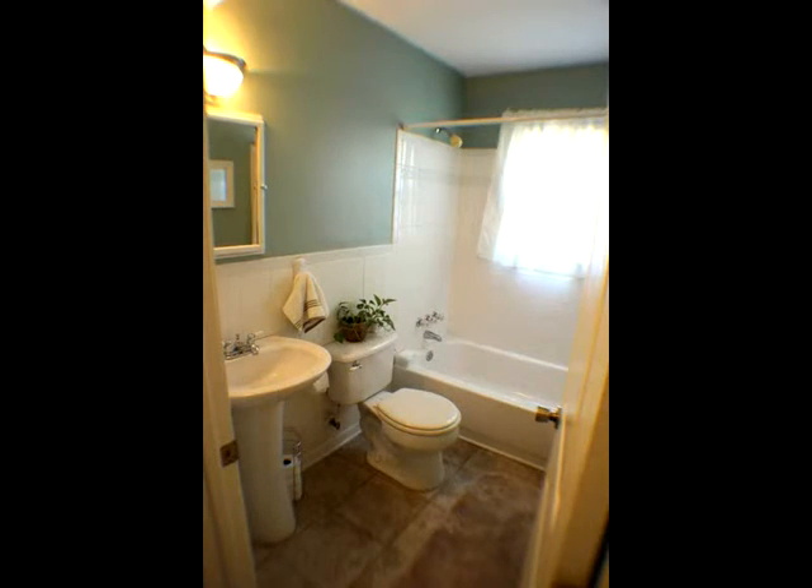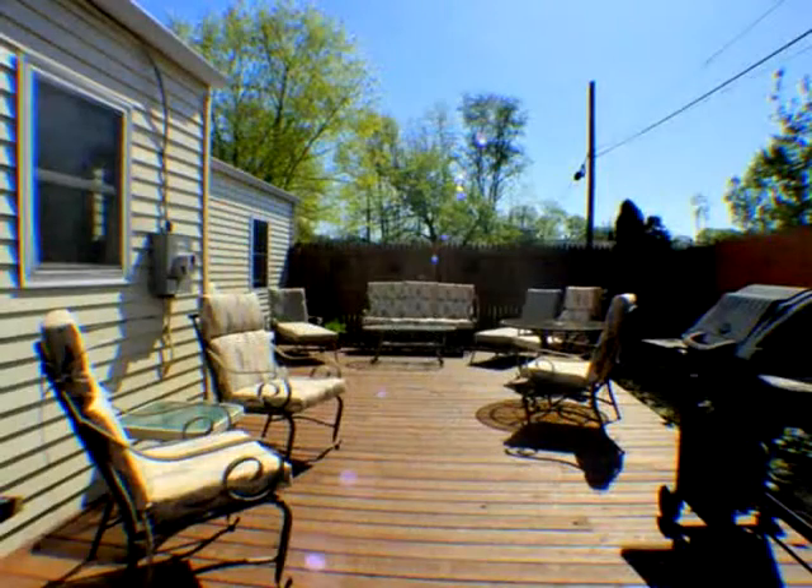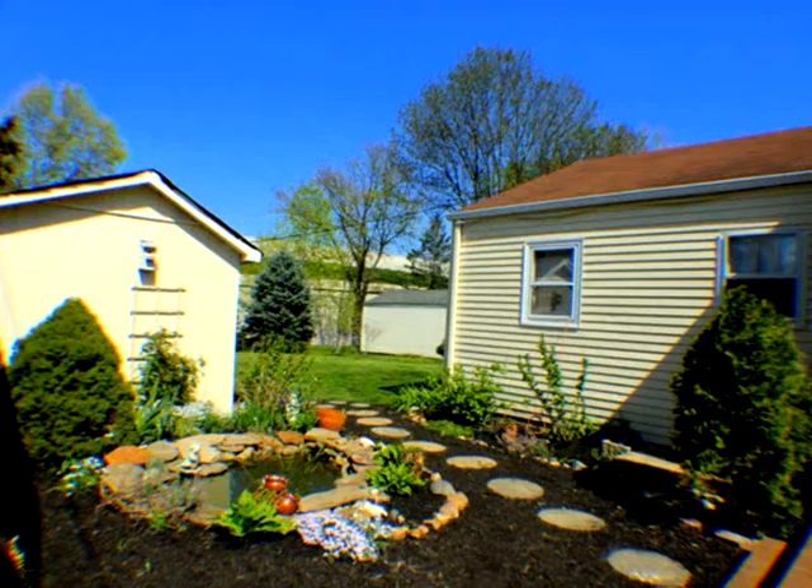Short drive to work and located only minutes from Wilmington, Philadelphia, and New Jersey. Check out the deal on this lovely home and add it to your tour today.